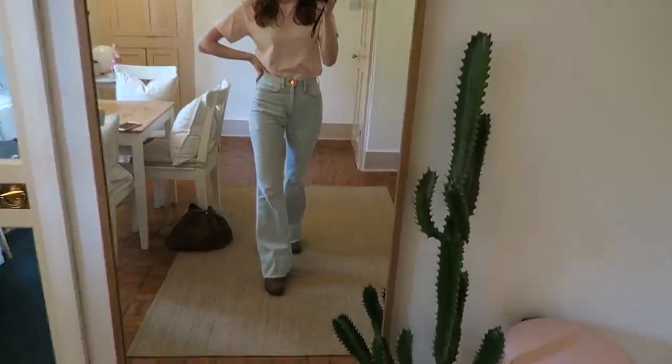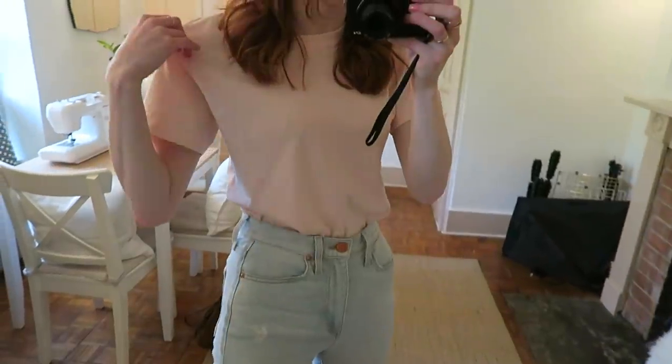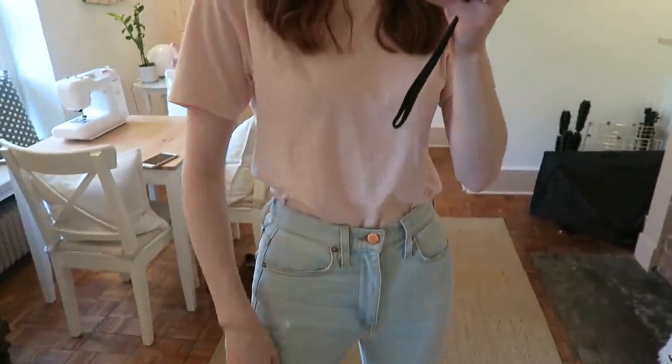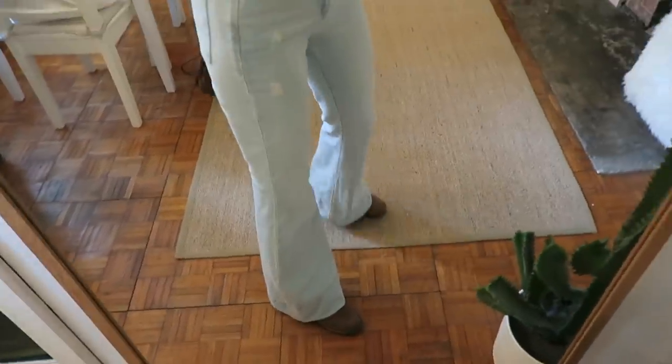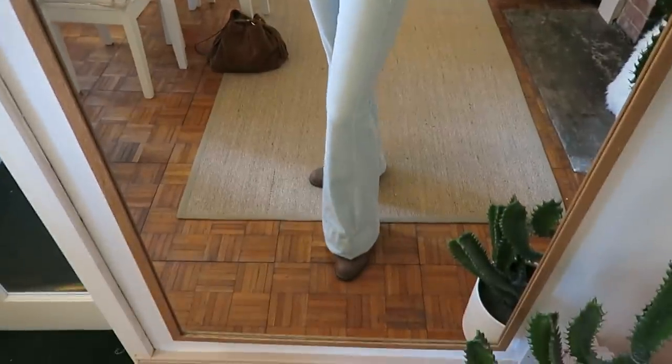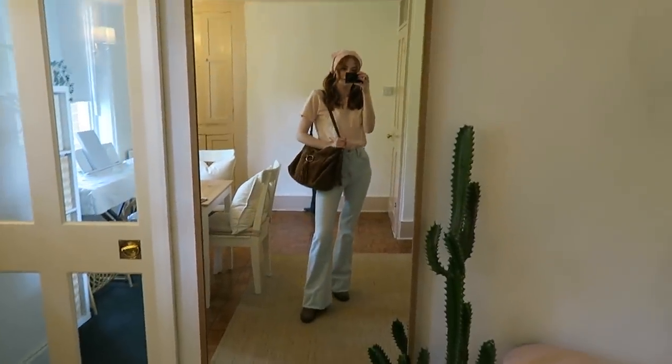Hey guys, I haven't done an outfit of the week video in a long time, so I thought it was about time I did another one. It's Friday today and I've been filming this morning. I'm wearing this little bandana, and this t-shirt is from Weekday — it's an organic cotton one which is really nice. These jeans I found on The Outnet; they're from the brand Aiola, which I'd never really heard of but I love them so much. They were quite an investment and I had to take them up a lot — they were so long. My boots are from Clark's and I'm wearing this old Mango bag. That's my outfit for this Friday.